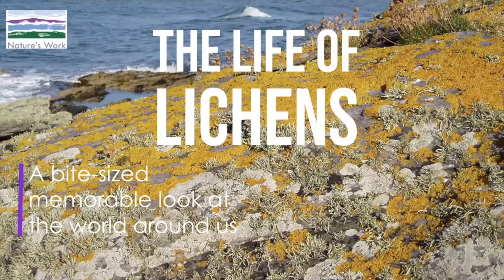Welcome to this bite-sized, memorable look at the world around us. I'm Jim from Nature's Work. This window on nature is looking at the life of lichens.